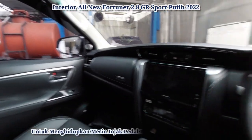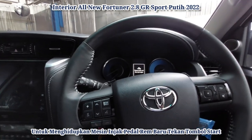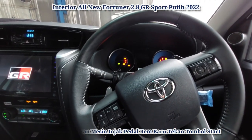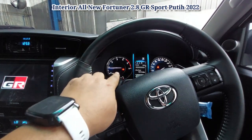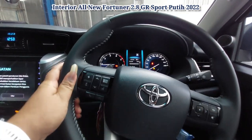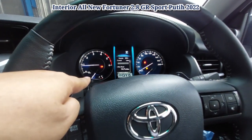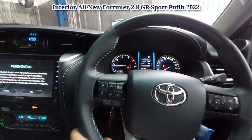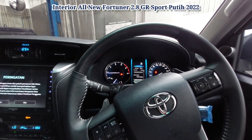Untuk menghidupkan mesin, kita injak rem, depress brake, and then start engine. Oke, tampilan head unit-nya. Ini tampilan daripada speedometer MID. Kita lihat ini untuk putaran mesinnya 0-6 ribu RPM. Kecepatan maksimum 200 km/jam. Yang di sebelah sana untuk suhu, yang ini untuk kapasitas tangki. Ini teleskopiknya, tilt dan teleskopik.